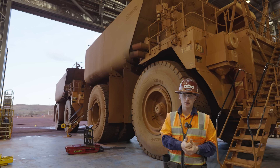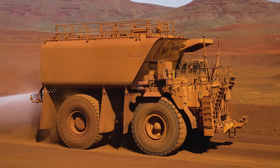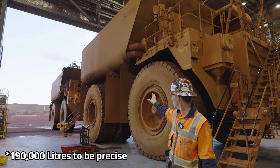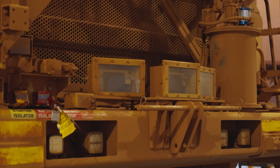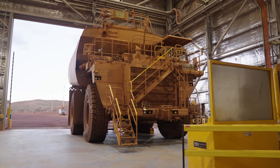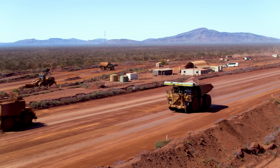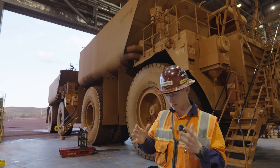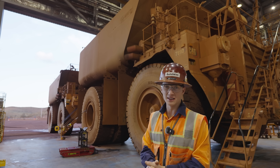Out here they also have what are believed to be the world's first autonomous water carts — 789-frame trucks carrying tens of thousands of liters of water. They have the same system as the haul trucks: GPS receivers, LIDAR, and radar on the front. The system maps the mine and knows when roads have been watered. It also uses radar and LIDAR to detect dust levels and determine exactly how much water to place on each road. Water is at a premium out here, so watering roads as efficiently as possible — using as little water as needed to do the job — is critical.